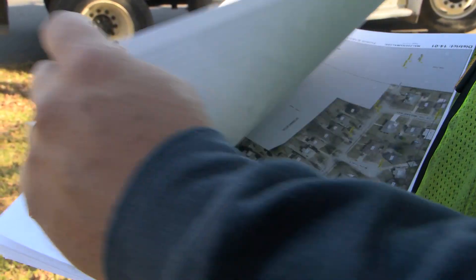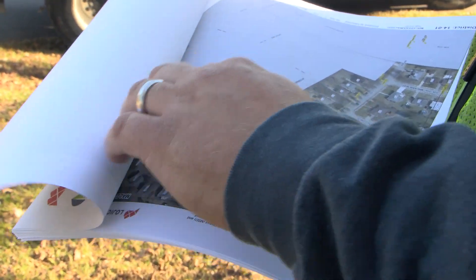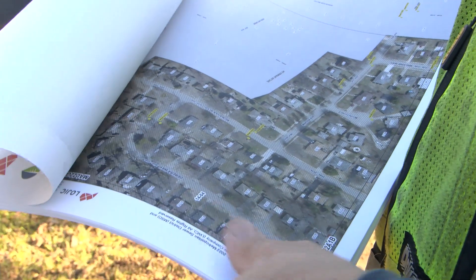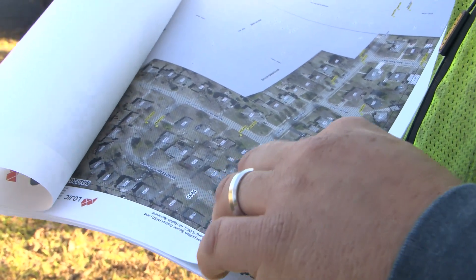This right here is our maps. This basically shows us exactly where each basin is that we maintain in that area. There are 37 pages on this — some are over 100.